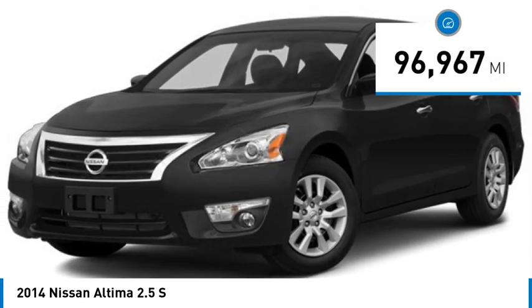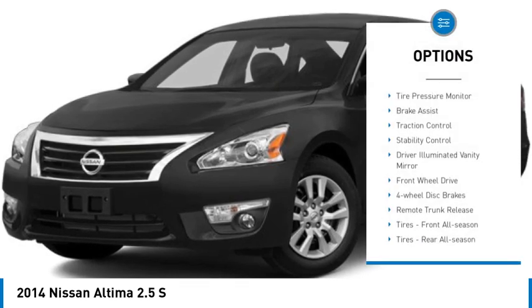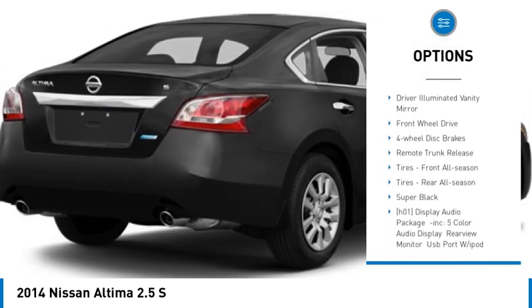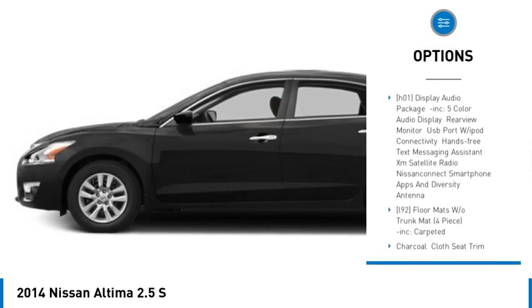This vehicle has less than 100,000 miles. Here are some of this vehicle's great options: tire pressure monitor, brake assist, traction control, stability control, and driver illuminated vanity mirror.